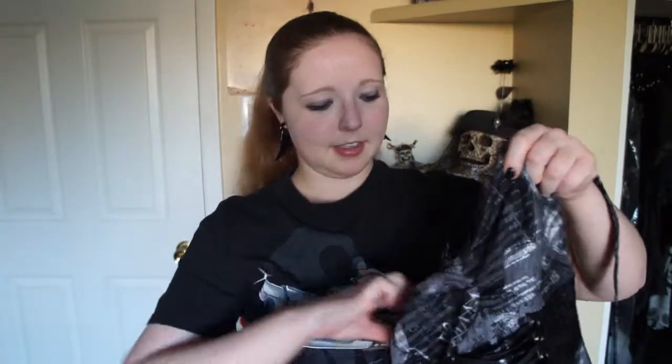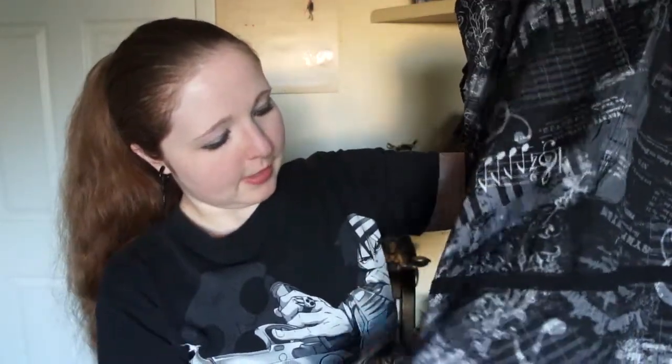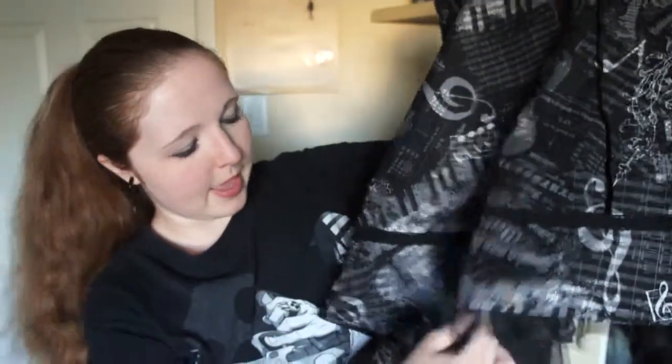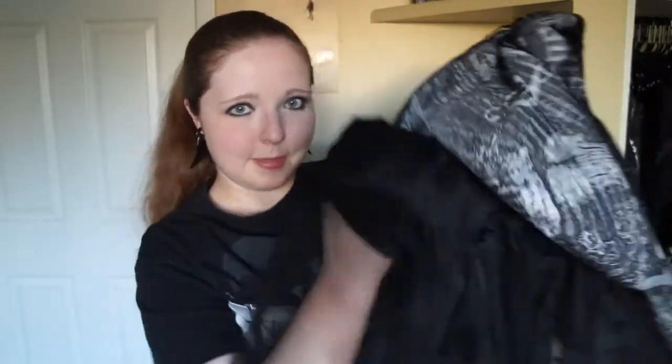You wear it as a halter, and later in the video I'll have this on so you can see what it looks like on a human body. It ties like a halter up there, and then it has a little bit more of the lace stuff at the bottom, and it also has some stuff underneath it to make it poufy.